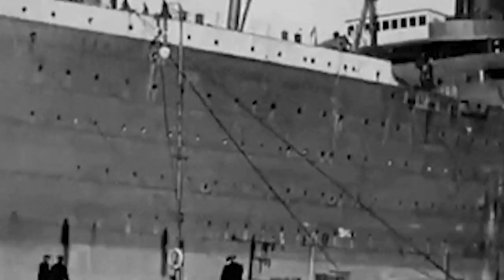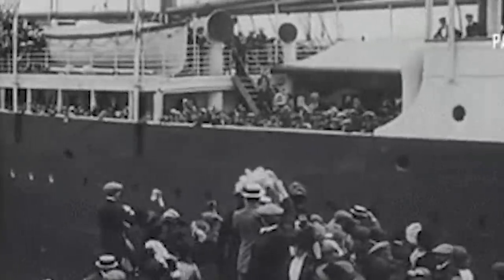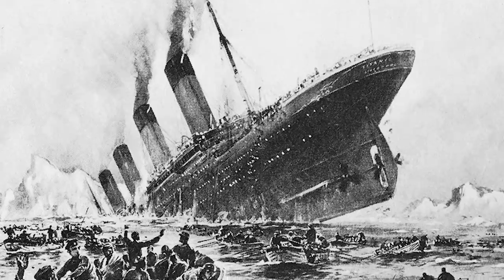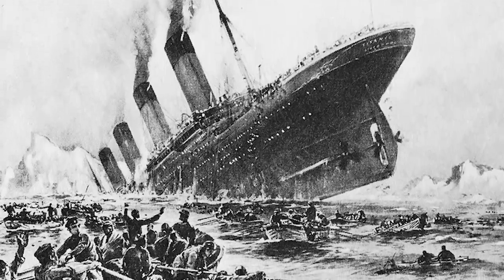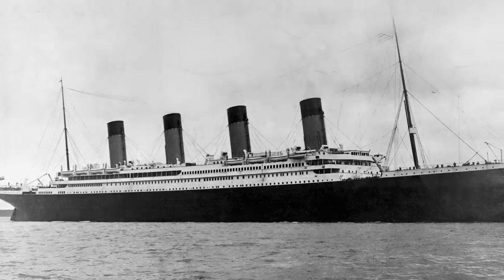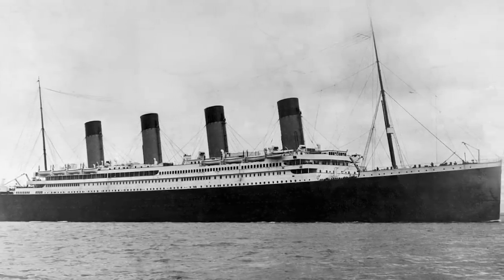The RMS Titanic was a British passenger liner that sank in the North Atlantic Ocean on April 15, 1912 after striking an iceberg. The incident took the lives of more than 1,500 of the estimated 2,224 passengers that were on board, and went on to be the deadliest sinking of a single ship. This terrible incident has gone down in history for quite a few reasons, but today we are talking artifacts.